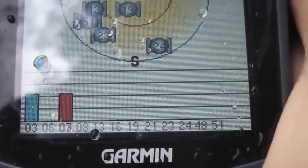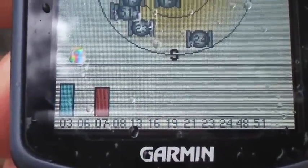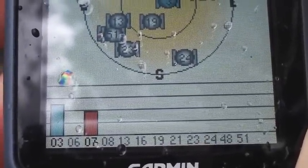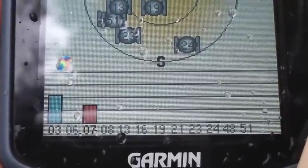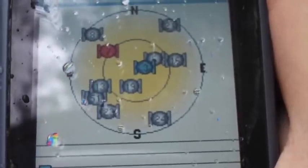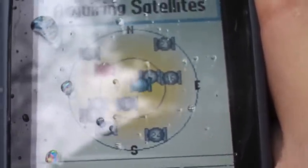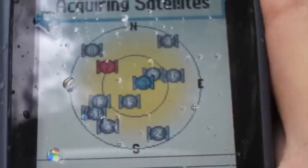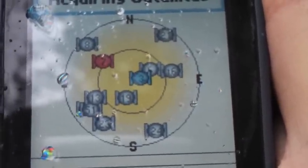We have a constellation of satellites orbiting and we know exactly which ones they are — they all have a number. All GPS devices do is receive a signal from these satellites, and we need a number of them to triangulate our position. Here for example we can see we're starting to receive satellite 3 and satellite 7, and you can see on the map which ones they are.